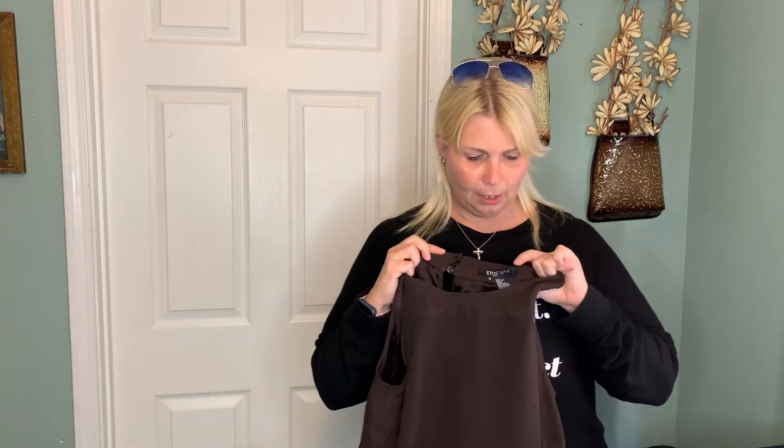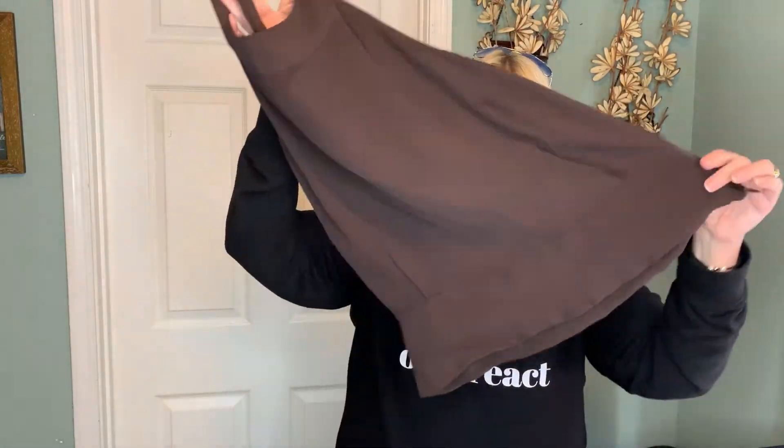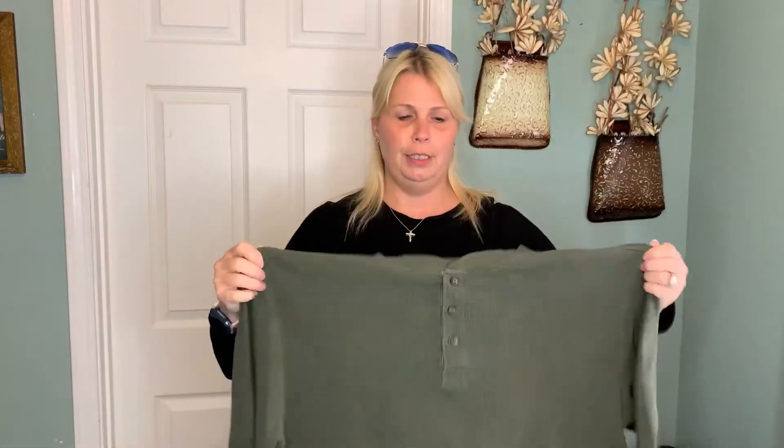Next up we have one of the last stop dollar pieces — this is an Etcetera, only a size four, but it is 100% silk and a great brown color. I thought it would be something nice to wear under a blazer this fall. Next up is a t-shirt I bought for my husband — also on the dollar rack. Here's another dollar piece: an LL Bean thermal knit shirt for a guy in a great green color. If you've been around me any length of time, you know LL Bean is one of my favorite brands to sell.